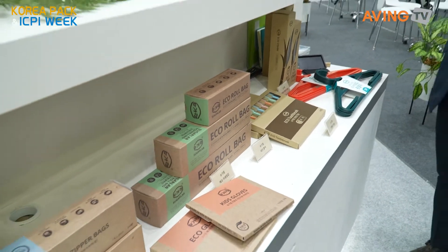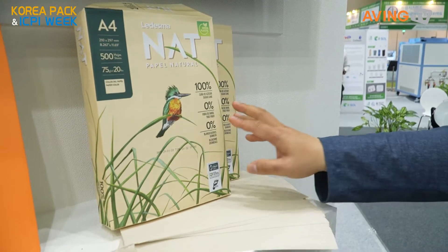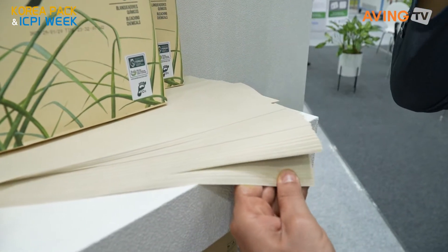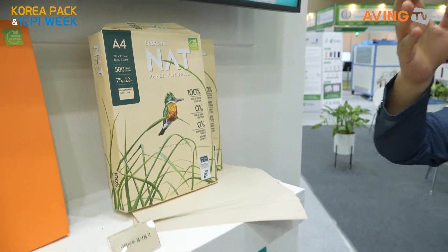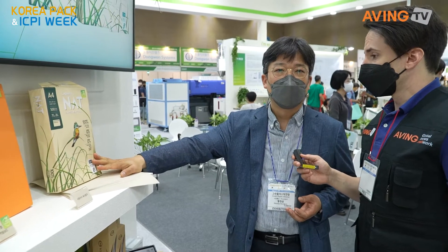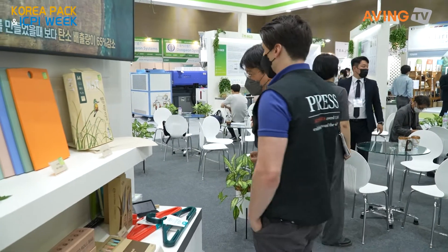This company is special — this is a sugar cane paper. Sugar cane is usually, after we make the sugar, the remaining material is used to make paper. So this is very, very innovative. It's an eco-friendly and very creative use of the material.